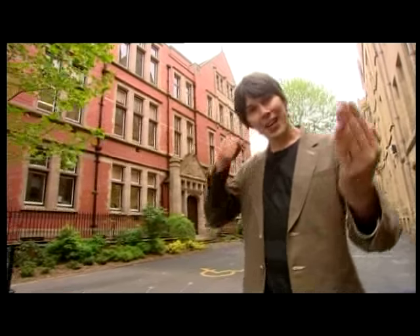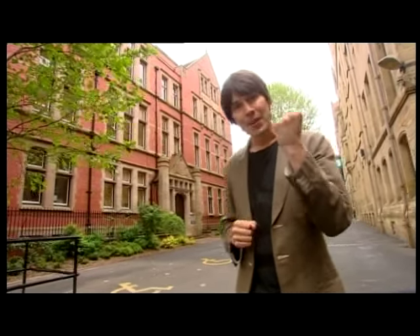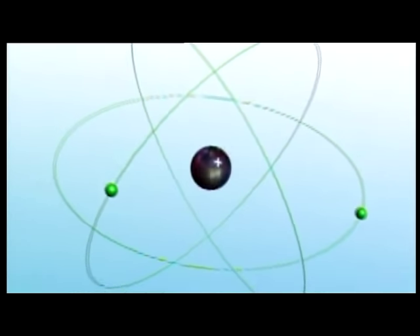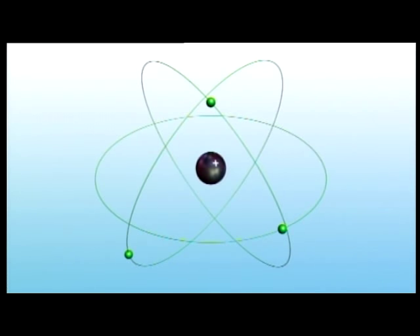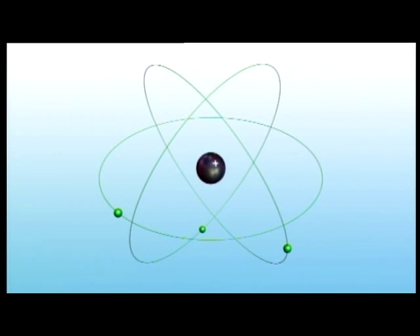After two years of puzzling over the meaning of these results, Rutherford realised that in order for the alpha particles to bounce back, they must hit something small and dense. So his new model of the atom was a bit like the solar system, with all the mass concentrated at the centre, and the electrons orbiting like planets around the sun.